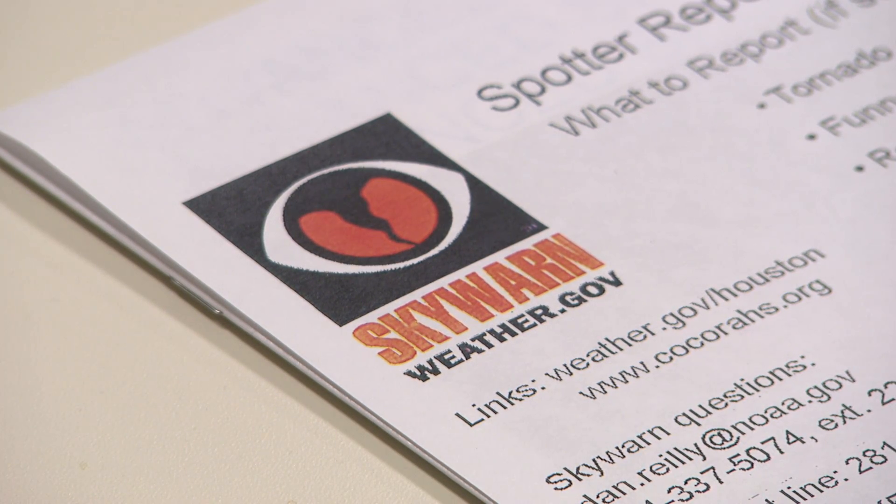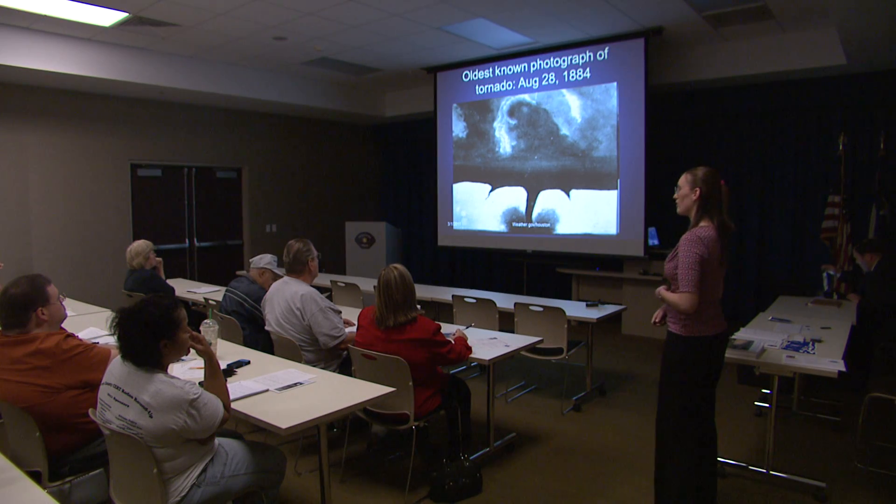We do a bunch of these every season. The city of Pasadena offers Skywarn weather spotter training. These classes are free. Every citizen should know something about the weather.